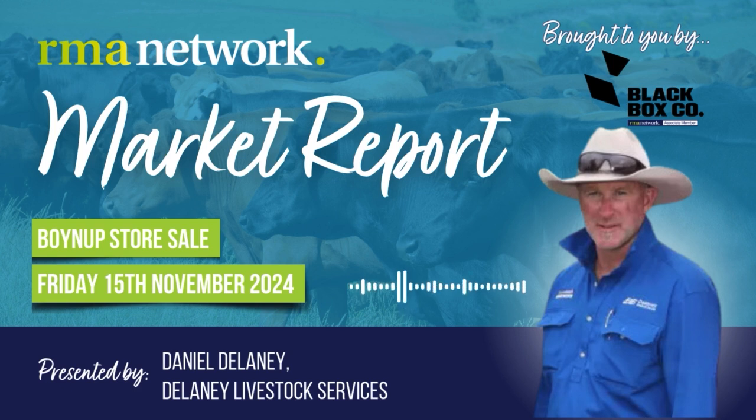made up of first cross steers, Friesian steers, a couple of pens of mated Angus heifers and some cows and calves.